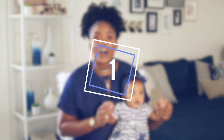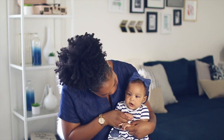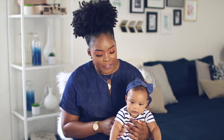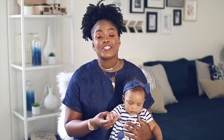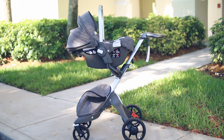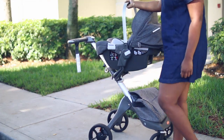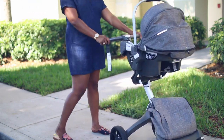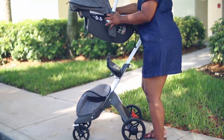Number one on our mommy and baby essentials is a car seat and a stroller. You are definitely going to need an infant car seat to come home from the hospital. My stroller and car seat were sponsored by Stokke — I have the Stokke Xplory and the Stokke Pipa by Nuna. It's kind of a travel system so it all works together; my car seat can clip right into the base of my stroller.